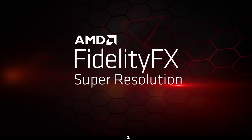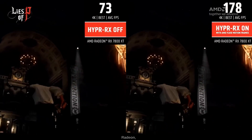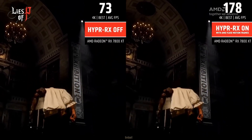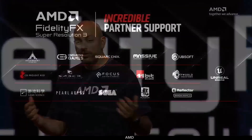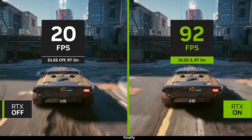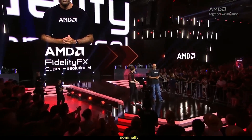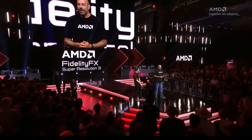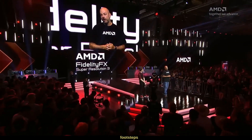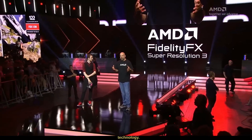More accessible than DLSS3, AMD FSR3 with frame generation technology will be available on Radeon, GeForce, and even on Intel Arc graphics cards. AMD just announced the Radeon RX 7800 XT and RX 7700 XT and fully announced the FSR3 super sampling technology, which was nominally introduced earlier this year. FSR3 follows in the footsteps of DLSS3 and includes the fluid motion frame generation technology.